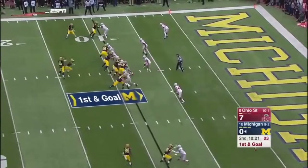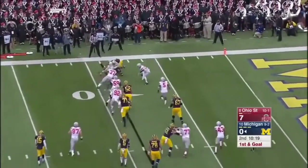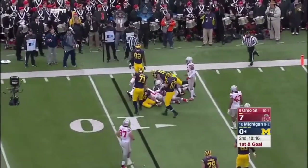Michigan on a drive to try to tie the game. Quick throw out in the flat — only about a two-yard pickup for Grant.